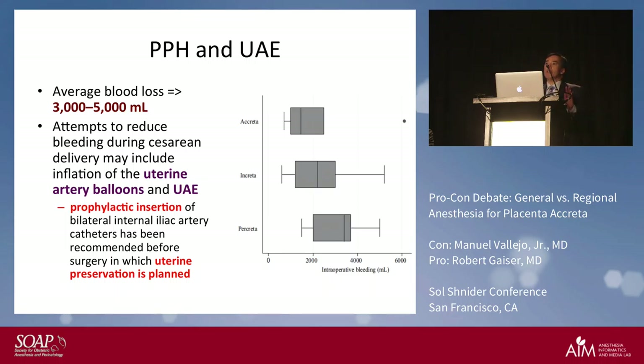There are differences in the amount of blood loss depending on the degree of invasion. With creta you can get up to about three liters of blood loss; with increta it could be around four liters; and with percreta you can lose as much as five liters.